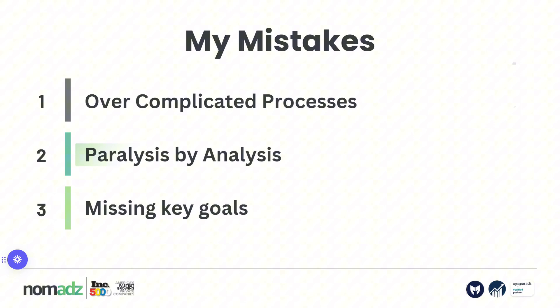The second one: I had paralysis by analysis. I was watching so many YouTube videos, reading so many LinkedIn posts, and I didn't know exactly what to apply from these videos because they had so many tips and strategies but no clear action steps. And that is what I want to give you in this video.